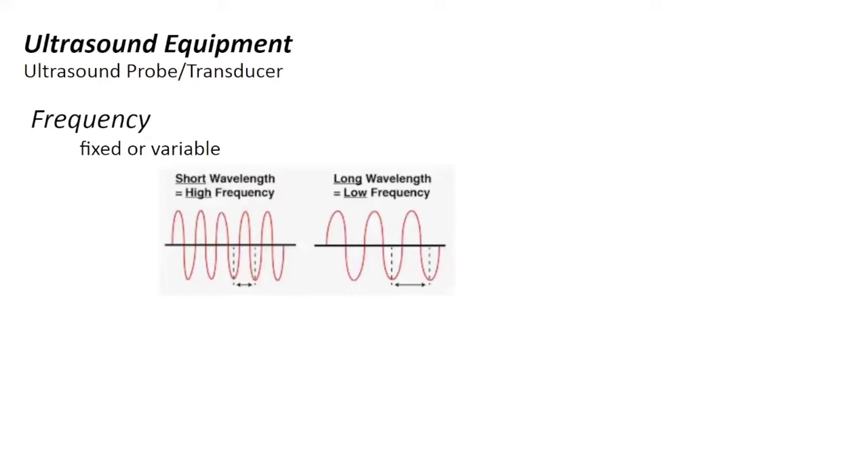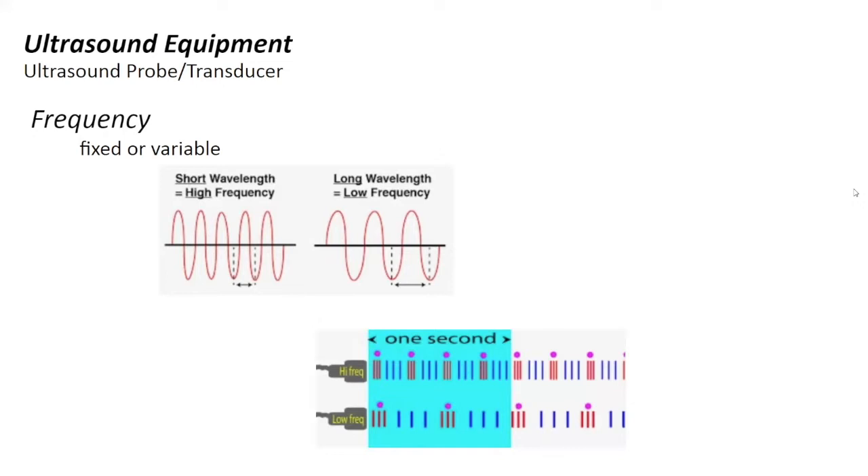When we apply probes to species, the transducer can be termed either fixed or variable. A fixed frequency probe is just one frequency, like a 7.5 megahertz probe. A variable probe covers a range, such as 7.5 up to 10 megahertz. In general, a high frequency probe produces short wavelengths, while long wavelengths are associated with a low frequency probe. A high frequency probe has more waves occurring per second than a low frequency probe.